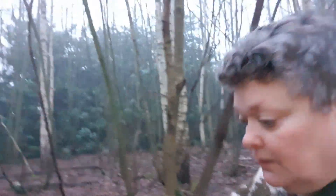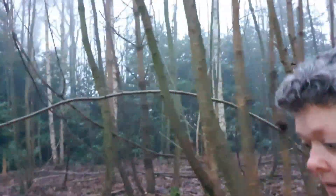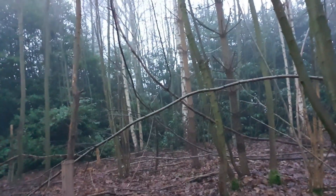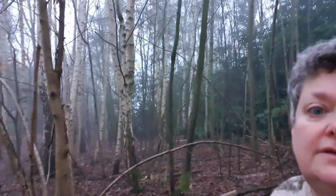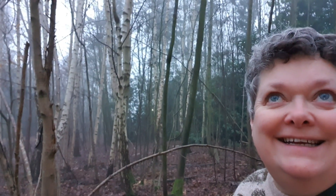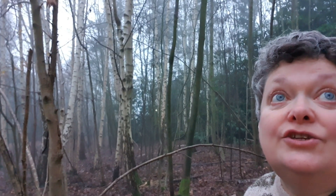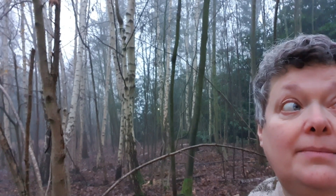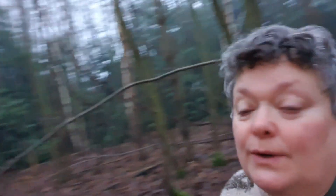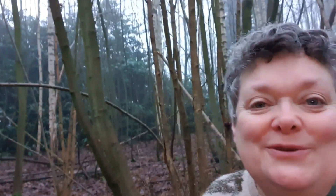I thought it would be nice to come out this morning after breakfast just for a wee morning constitutional. As you can see, just loads and loads of lovely silver birch. It's so quiet when you can't hear the traffic. The birds are fairly quiet this morning but it is quite early, it's quite cold and it's quite foggy - I'm sure they'll wake up soon.